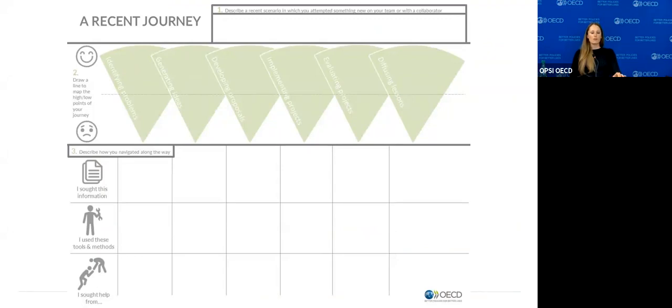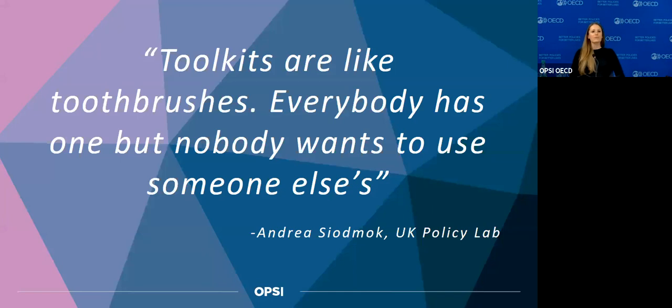I really love this quote from Andrea Siodmuk from UK Policy Lab: 'Toolkits are like toothbrushes — everybody has one, but nobody wants to use someone else's.' That's really true, as we found when researching the use of toolkits. It partially has to do with the number available, and yet everybody wants to build something new.